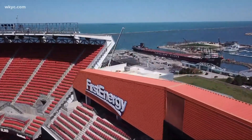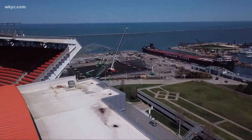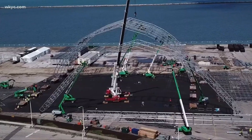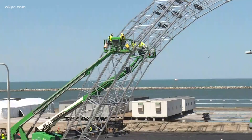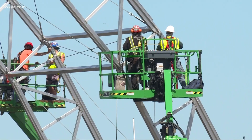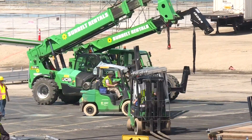Just behind First Energy Stadium, the NFL's draft theater is quickly taking shape. The 90-foot-high arches that will encompass the main stage show the size of this three-week build-out. Hundreds of workers on site are working to make sure Cleveland's draft day will be one to remember.